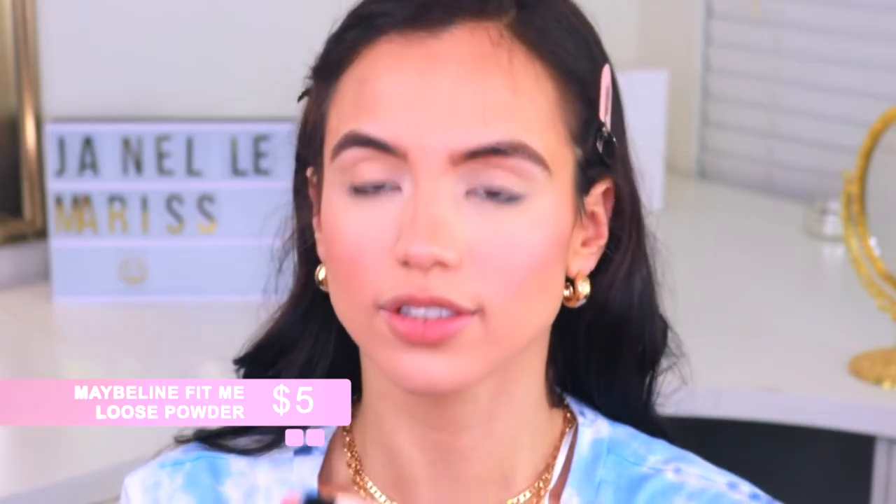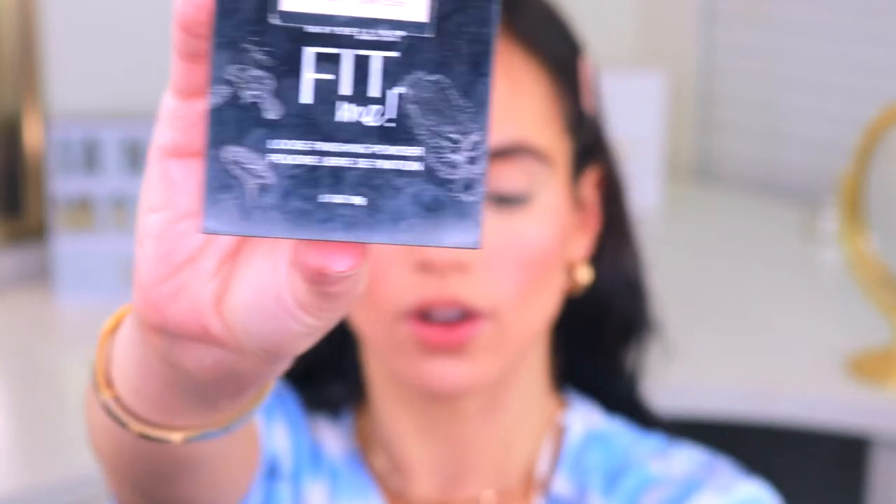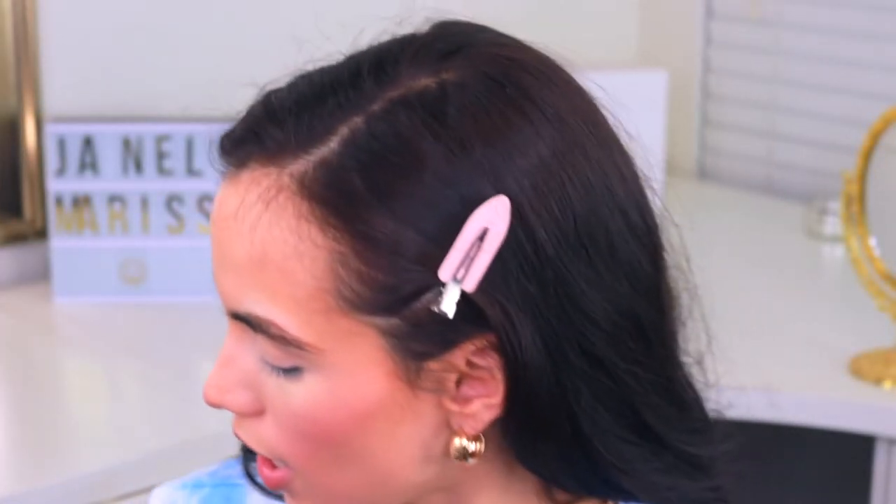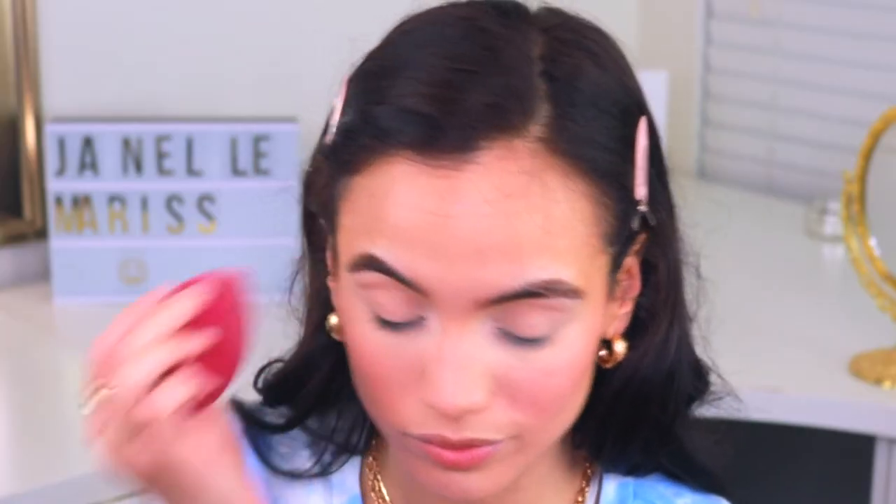Now I'm going to set my under eyes using my Maybelline Fit Me Powder — I do have lash glue on it, I know it's gross. I'll use this powder to set and bake my under eye, applying it with my elf Beauty Sponge which is only five dollars and one of my favorite drugstore beauty sponges. I'll set my T-zone and everywhere else I'll let breathe so my face doesn't look too powdery.